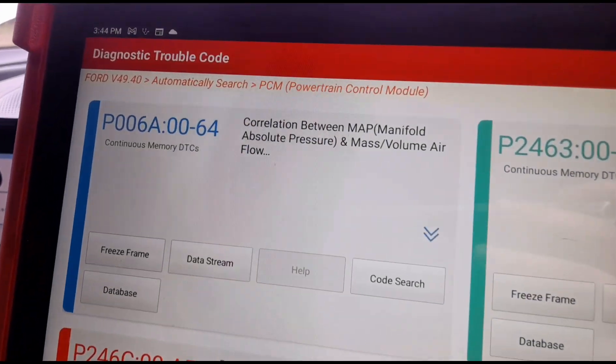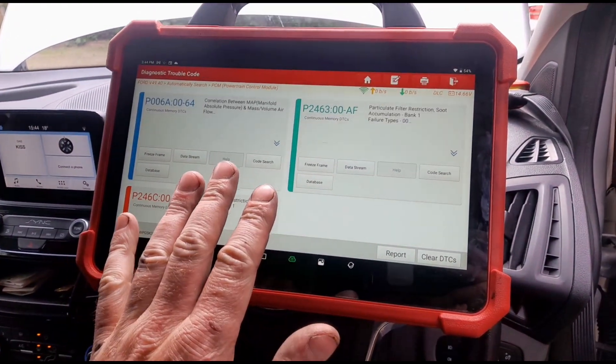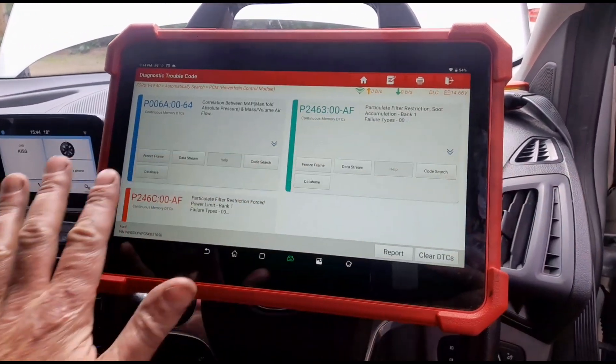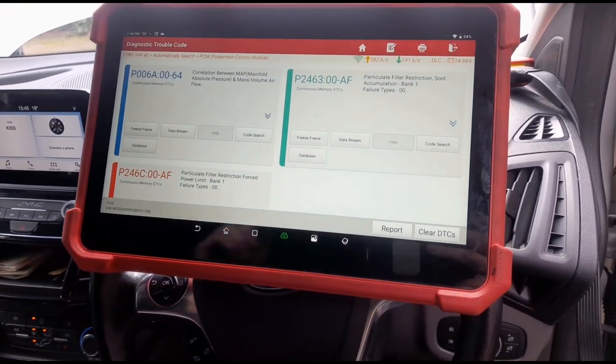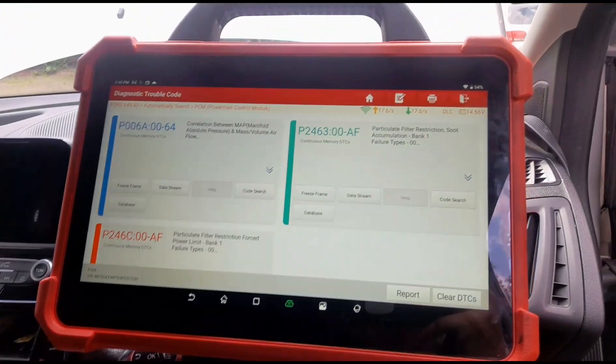The AA said there's a correlation but they can't find a boost leak. I know where the boost leak is before I even have to do any tests. I know exactly where it is, but we'll turn the vehicle off and I'll put a smoke machine on and show you where it is.